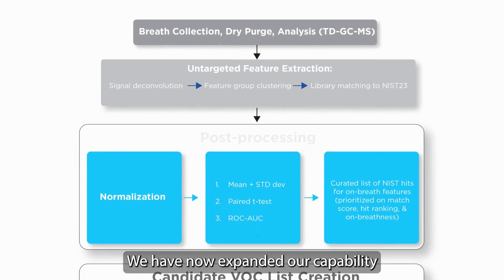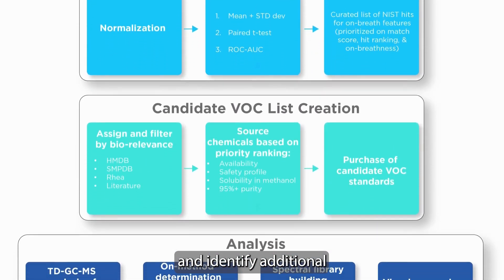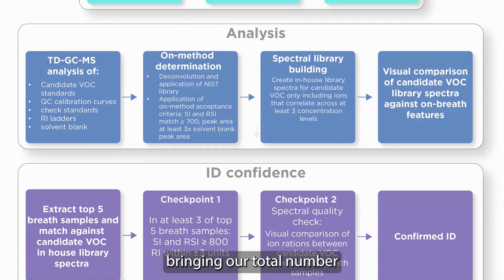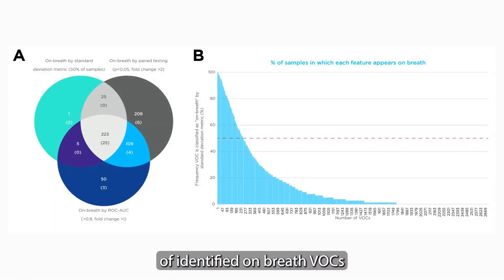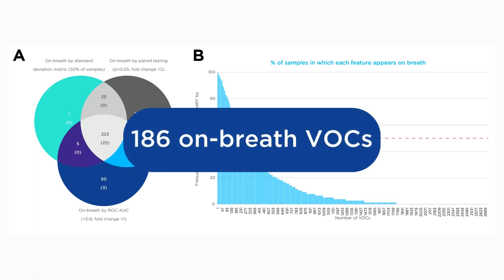We have now expanded our capability to specifically target and identify additional biologically relevant VOCs in the same population of participants, bringing our total number of identified on-breath VOCs distinguished from background to 186.